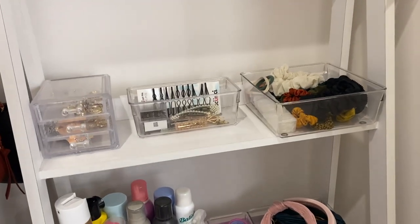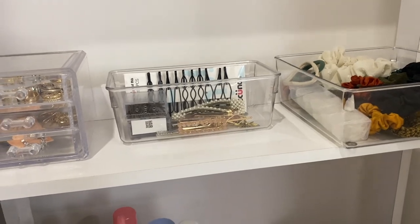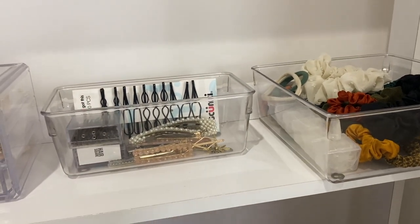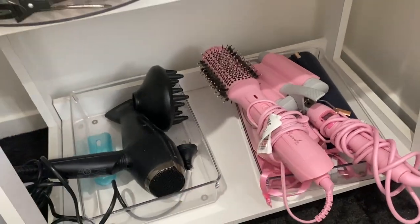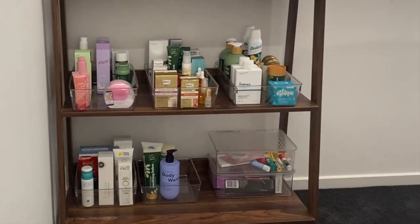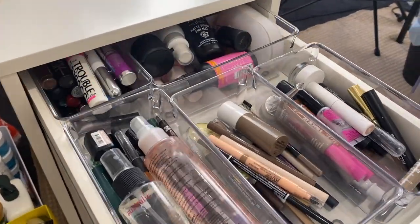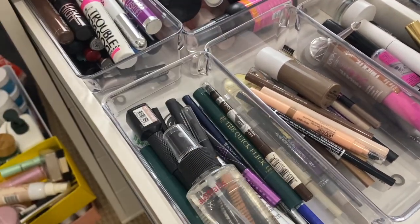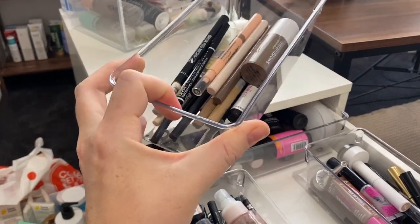I did show some of this stuff in my first organizing with Kmart video, but I've got to repeat it because these containers are my absolute favorite from Kmart. They come in so many different sizes and I use them all throughout my house. As you can see we've got hair clips and bobby pins, scrunchies, headbands. I use them for hair tools, for backup products, and in my top drawer for mascara, setting sprays, eyeliners, and brow products. They are just such great little containers and quite sturdy as well.